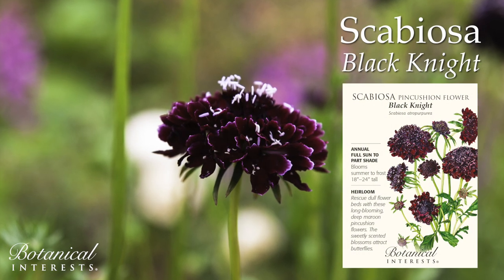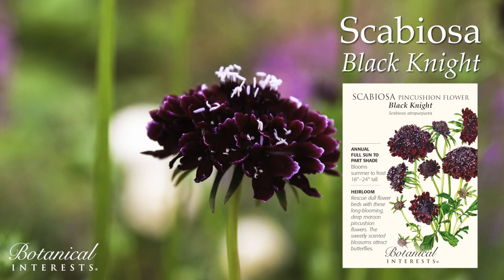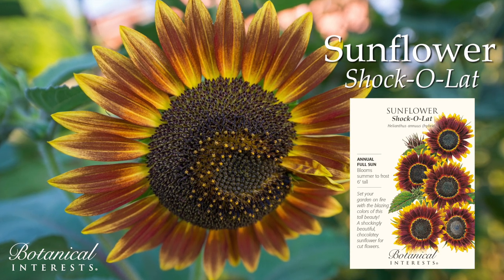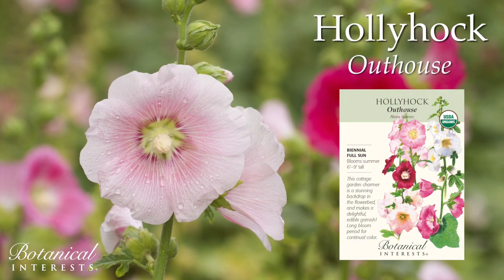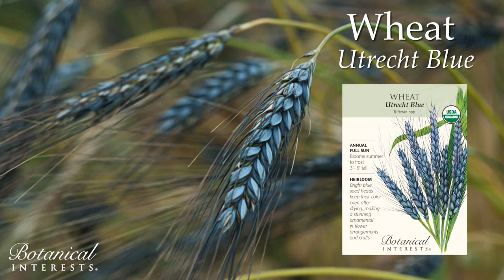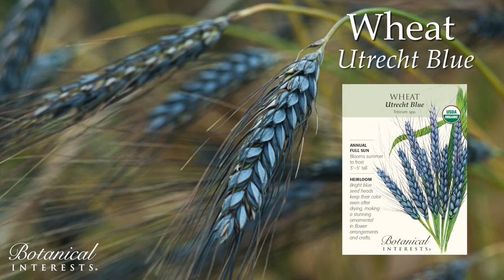Rescue dull flowerbeds with long-blooming, deep maroon, sweetly-scented flowers. Set your garden on fire with the blazing colors of this tall, branching beauty. A stunning backdrop in the flowerbed and a delightful edible garnish. Bright blue seed heads keep their color even after drying, making a stunning ornamental in arrangements and crafts.